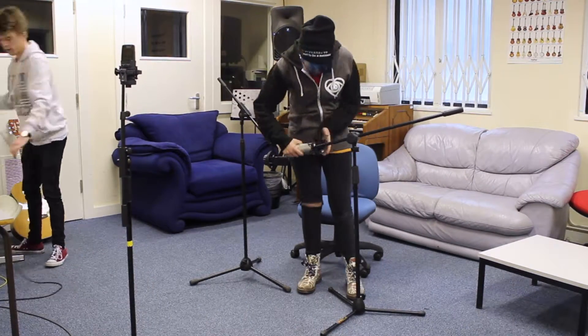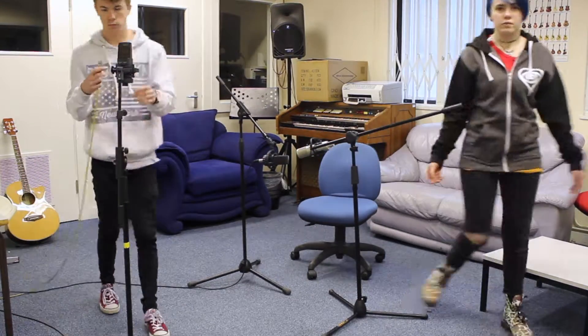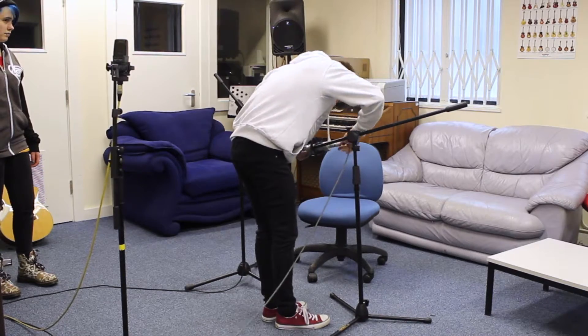This makes it ideal also for the ambient mic, as you can pick up the reflections from all angles and the sounds of the room, which gives the recording warmth and a more realistic feel. The Rode K2 is an extremely sensitive condenser mic,